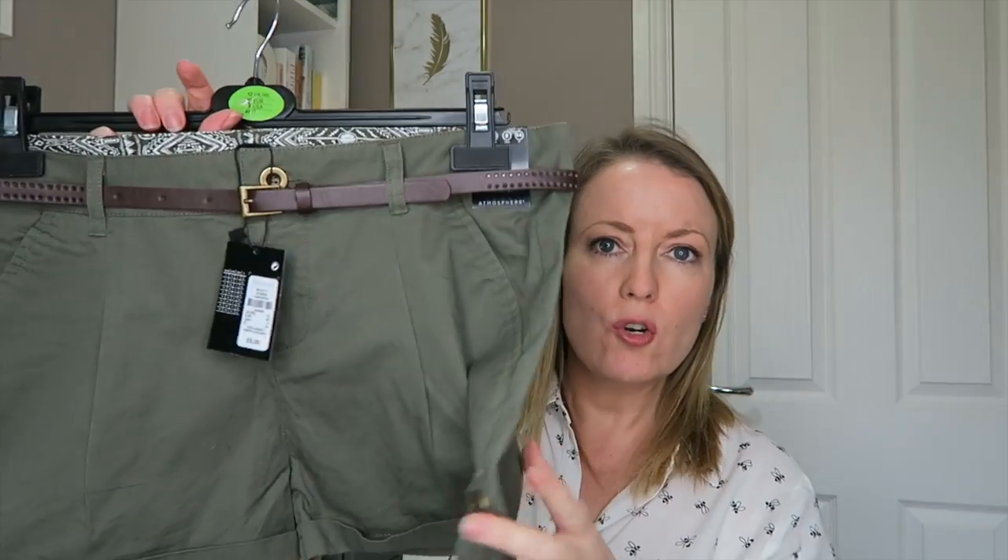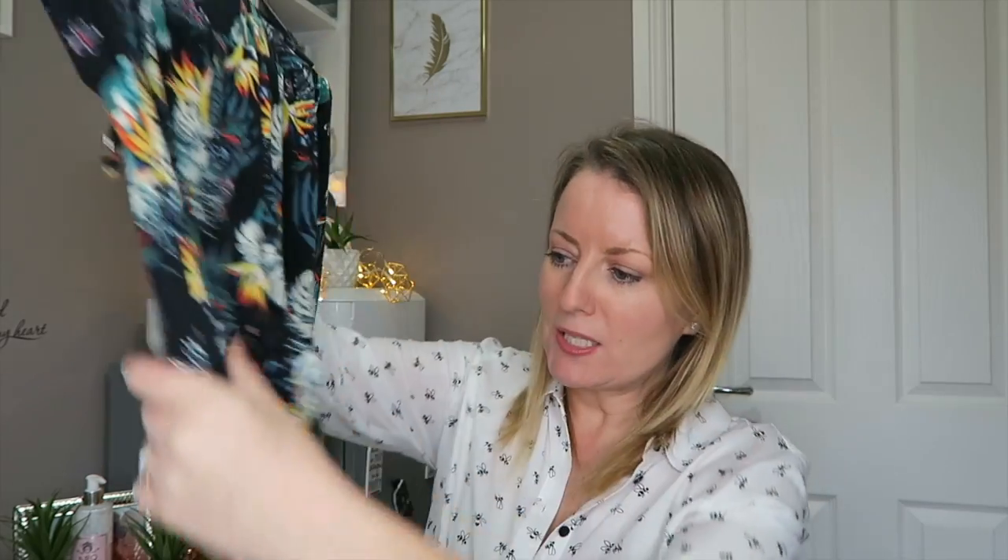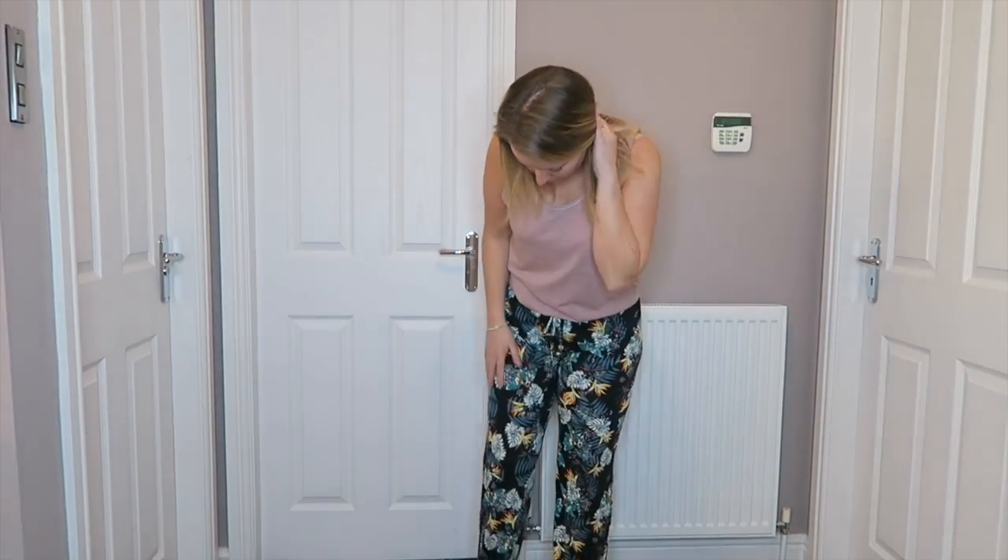I've got some shorts with a turn-up detail and a gold button, they come with a brown belt, and they were £6. Then another pair of harem trousers - I love the pattern on these. They've got a cuffed ankle which makes them more flattering for my pear shape. I'm also really short, so if they flared the whole way down I'd look like an oompa loompa! The cuffed hem tapers the leg which is more flattering. Here are the bikini bottoms - they've got tie detail on the side and frilling, and they were £4.